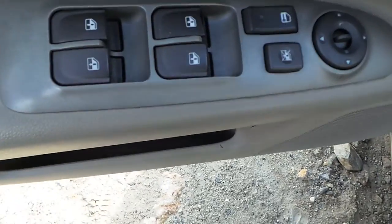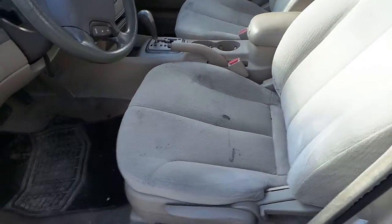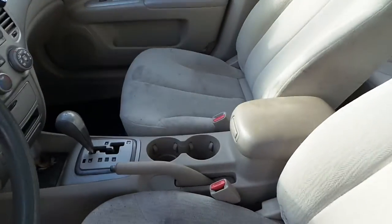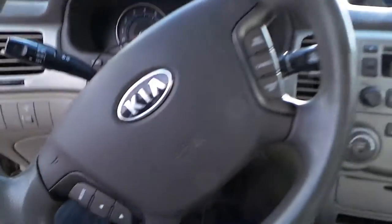We got good trim panels on this vehicle, as well as a good window master switch. The driver's seat needs some cleaning but is usable — it's cloth and manual seats. Same on the passenger seat. Rear seat is in good shape for the age. We've got good airbags all the way around: dash, wheel, and curtains.